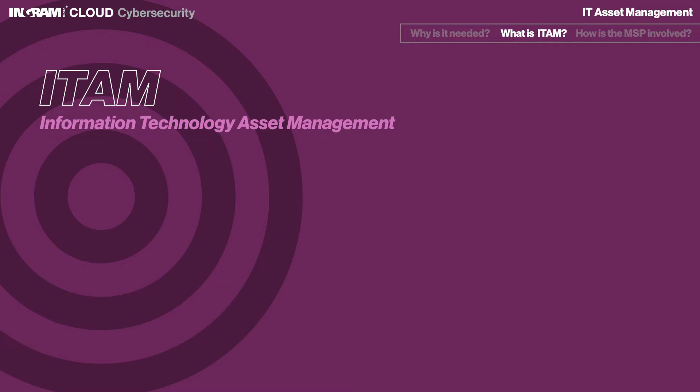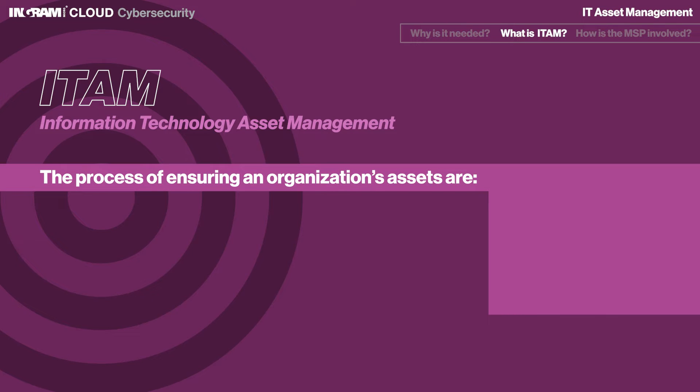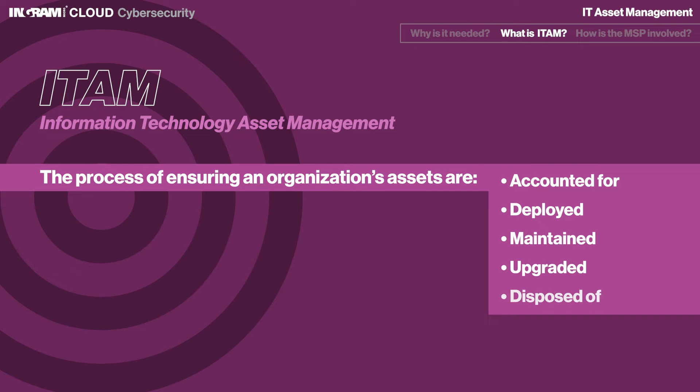Information Technology Asset Management, also known as ITAM, is the process of ensuring an organization's assets are accounted for, deployed, maintained, upgraded, and disposed of when the time comes. Put simply, it's making sure that the valuable items, tangible and intangible, in your organization are tracked and being used.